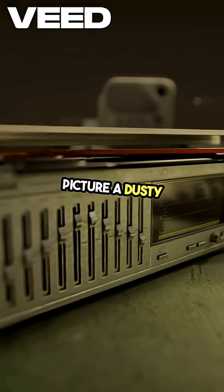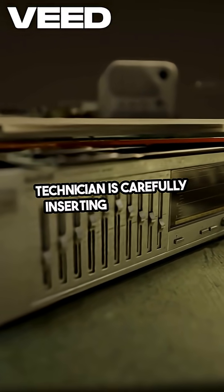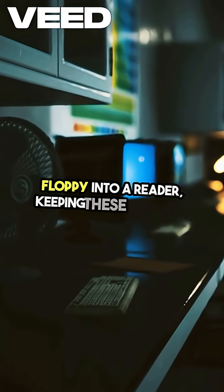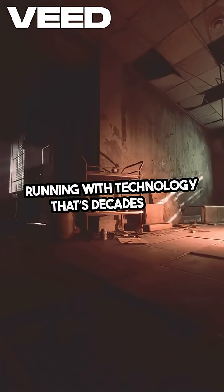Picture a dusty tech room where a technician is carefully inserting a 3.5-inch floppy into a reader, keeping these machines running with technology that's decades old.